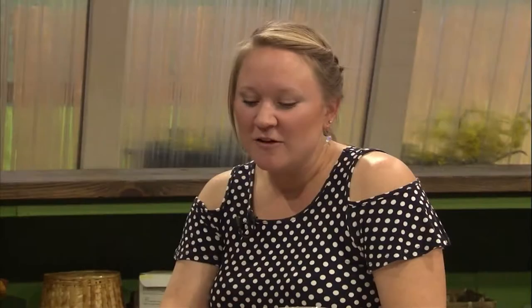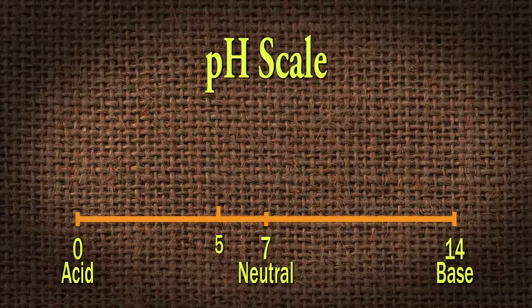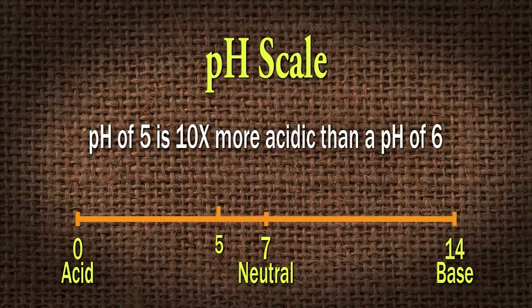If we tested our soil and it came back a pH of five, and we compared that to another area that came back with a pH of six, it doesn't appear to be that much difference — you're thinking it's just one number different. But it's on an exponential scale. A pH of five is really 10 times more acidic than a pH of six.